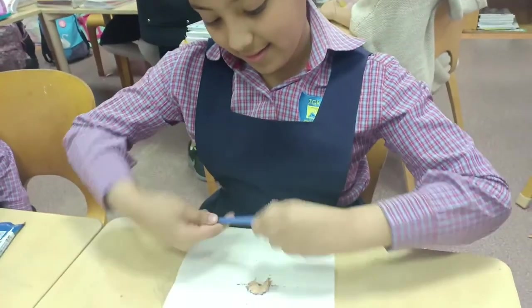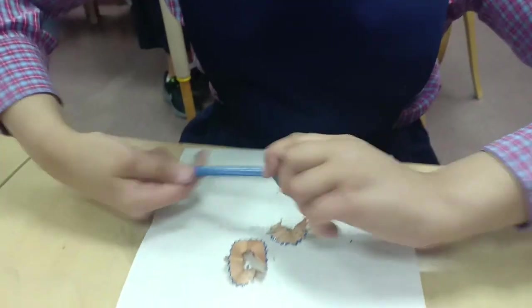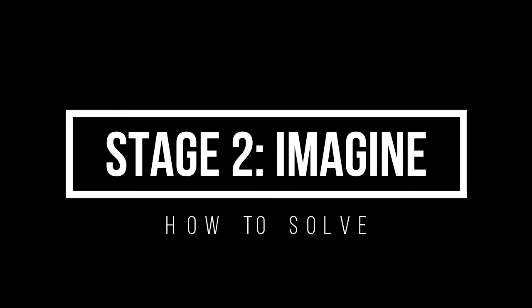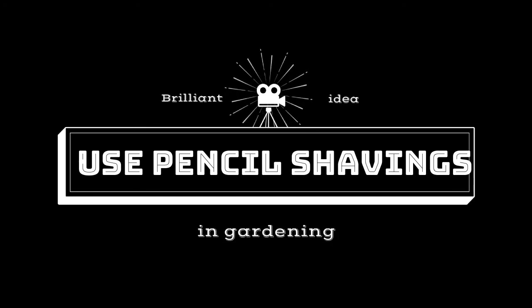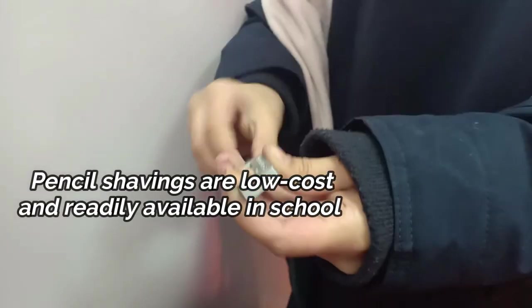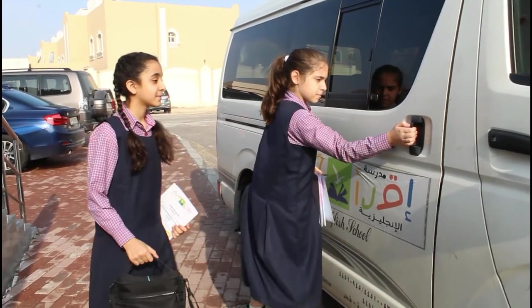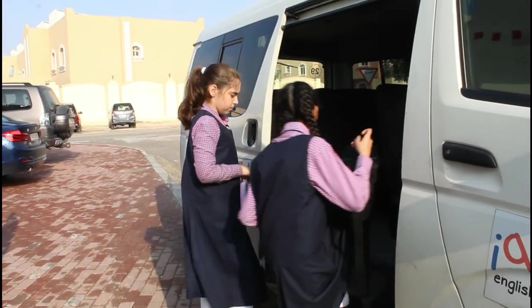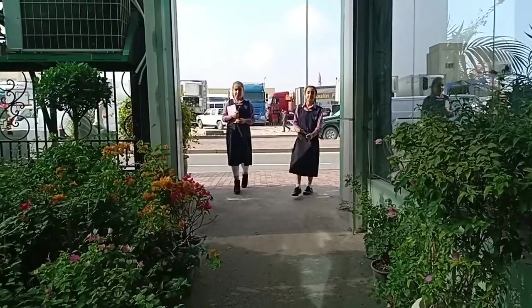So we thought of ways to minimize the amount of pencil shavings directly thrown into landfills by maximizing their organic potential. We came up with a brilliant idea: use the pencil shavings in gardening. The good thing about this is that pencil shavings are low cost and readily available in school settings. With this idea, we would like to further investigate the benefits of pencil shavings in school gardening.